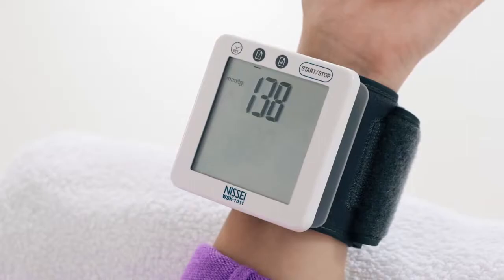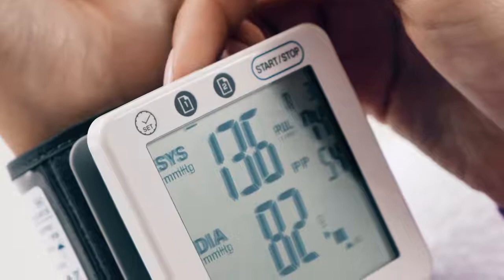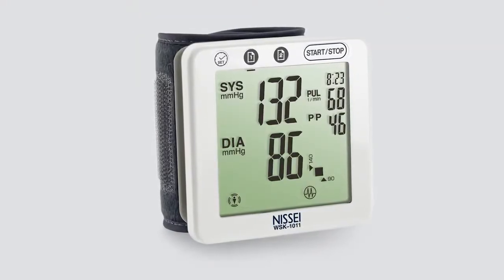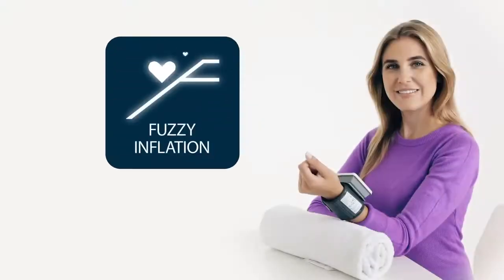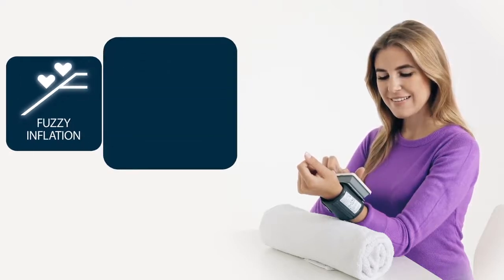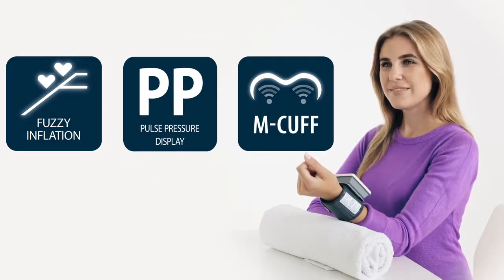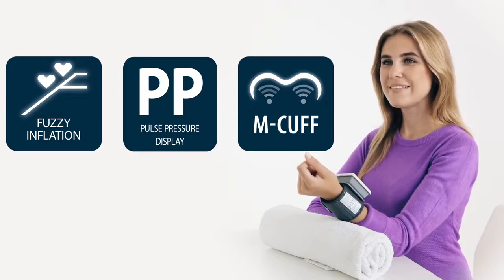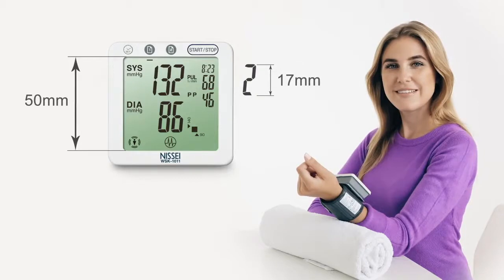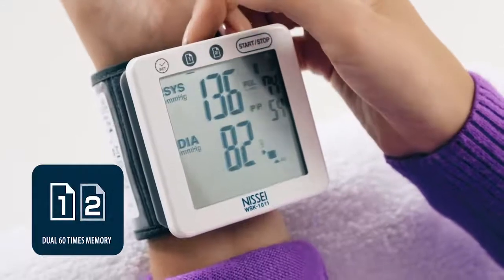The measurement result is immediately displayed and may be saved in the instrument's memory for further analysis. The NISI WSK-1011 blood pressure monitor has the following unmatched advantages: comfortable and accurate measurement due to the unique fuzzy inflation double measurement algorithm; the patented M-cuff enhances the accuracy of measurement; calculation of the patient's pulse pressure; and the fairly large and easy to read display. The blood pressure monitor has two memory spaces, each storing up to 60 results, with an indication of the time and date of measurements.